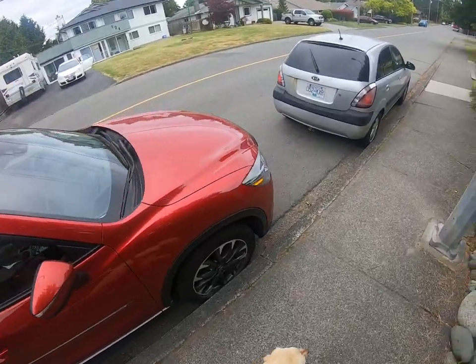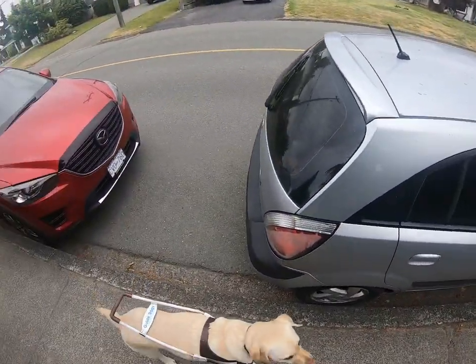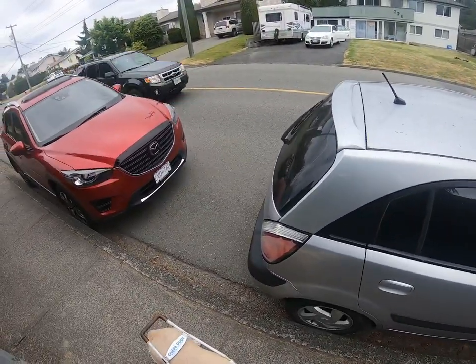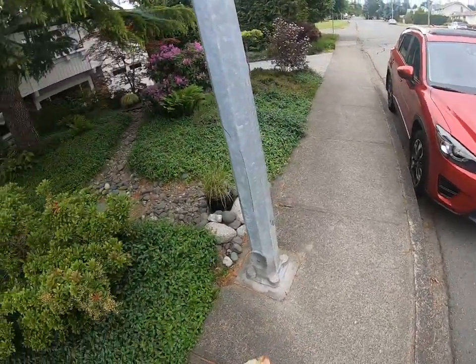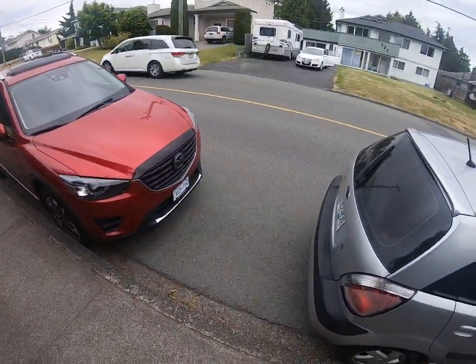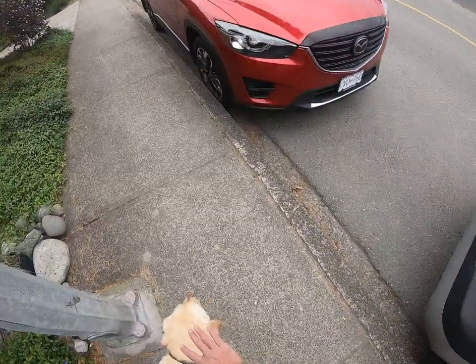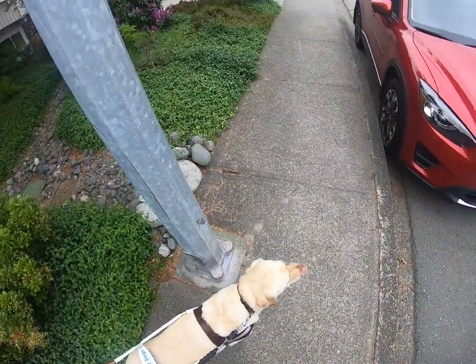There are actually two cars here. Why don't we target this — I believe this is either a tree or a pole — yes, this is the pole. Why don't we do this instead of someone's actual property? So I'm going to show you guys how to target Neeson to find this pole.